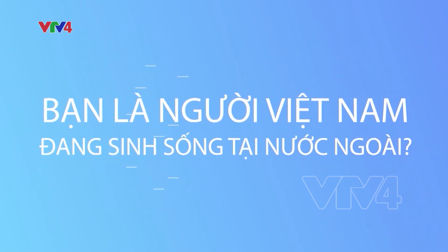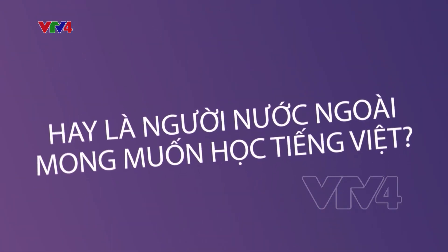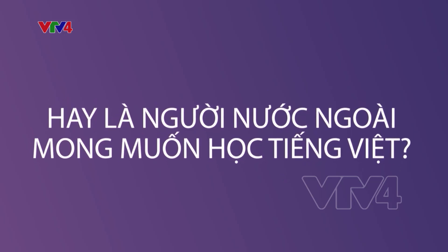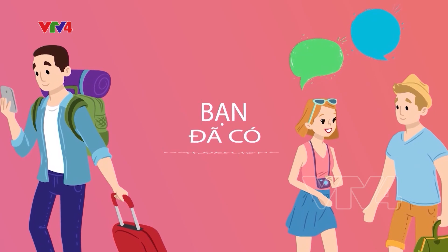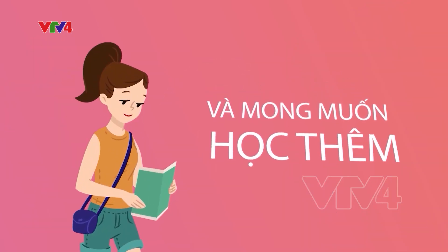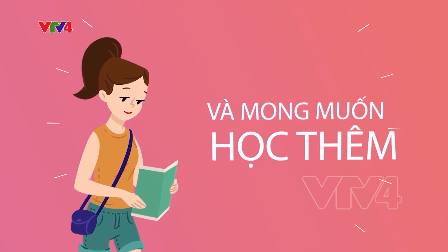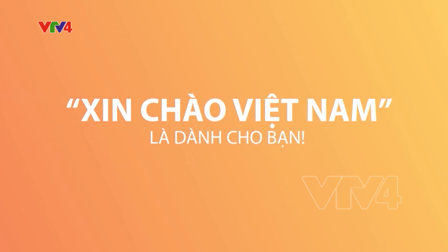If you are a Vietnamese living abroad, a foreigner who wants to learn Vietnamese, or you know some basic Vietnamese and look forward to learning more, the Vietnamese program Hello Vietnam is for you.